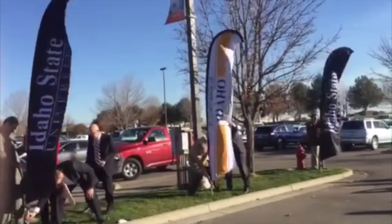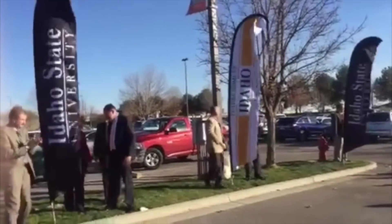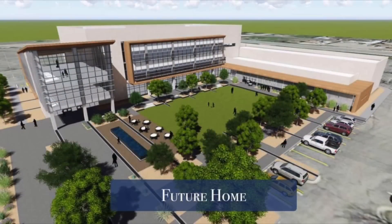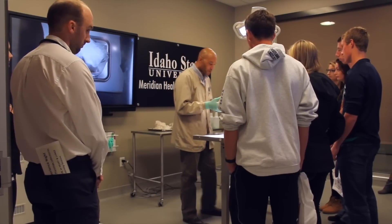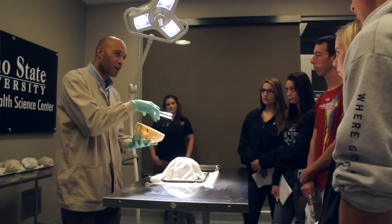The proposed Idaho College of Osteopathic Medicine, or ICOM, will be built in the parking lot next door to the A&P Laboratories. ICOM is going to be a game-changer. Idaho ranks 49th out of 50 in terms of physicians per capita. This is truly the epicenter for great physician needs. With ICOM, we're going to give an opportunity for folks to stay within their own state and region, and to address these critical shortages of physicians. Idaho's never going to be the same.